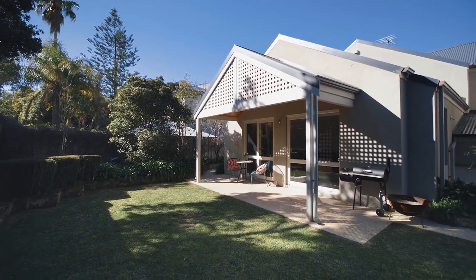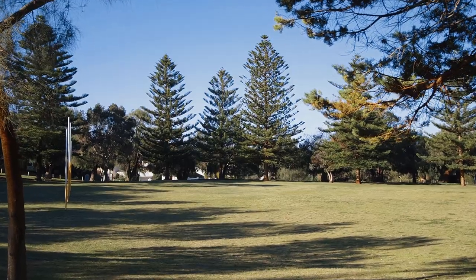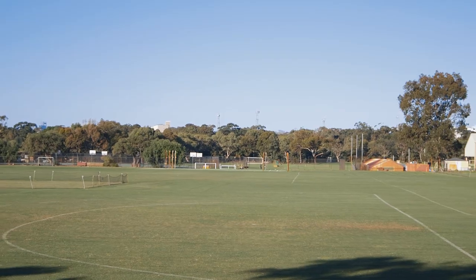The location is unbeatable with parklands and the Scotch playing fields literally moments away. This really is the full family package.